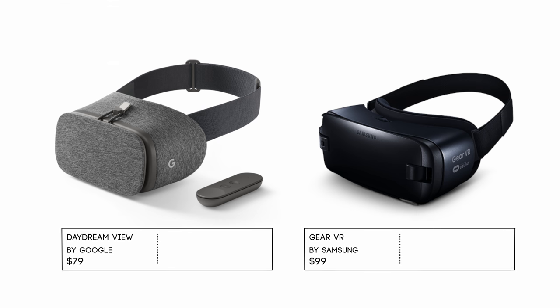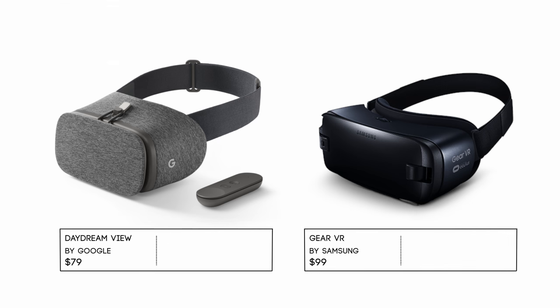And lastly, don't forget about VR headsets. We all know that there are loads of these on the market, and the best two being Google's new Daydream VR for their Pixel devices and Samsung's Gear VR.